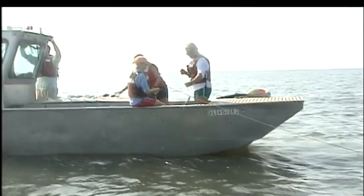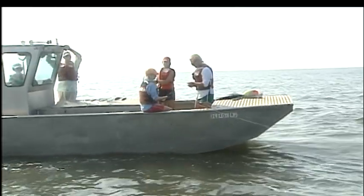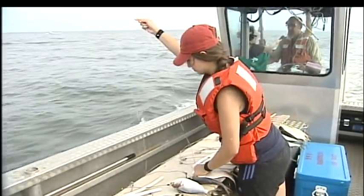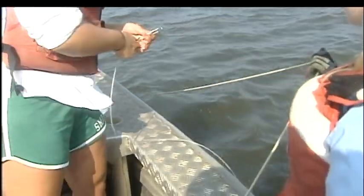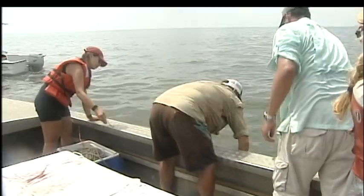We're about five miles offshore Bowers Beach in the middle of Delaware Bay. We're out here implanting transmitters and conducting a tagging study on sand tiger sharks. Students help Fox lower baited hooks into the bay, then an hour and a half later pull in the lines.